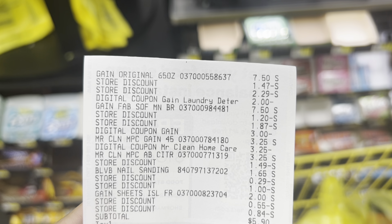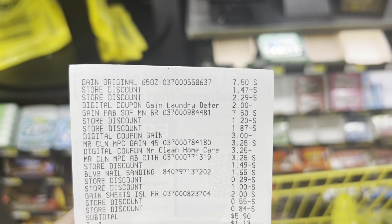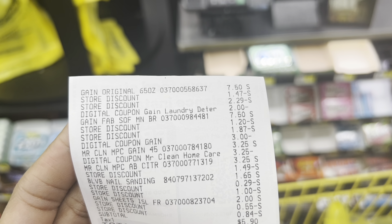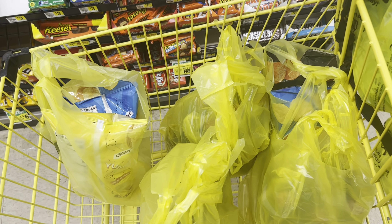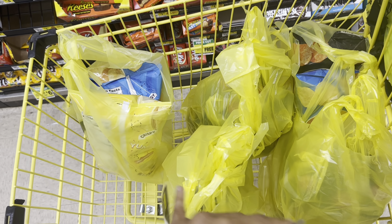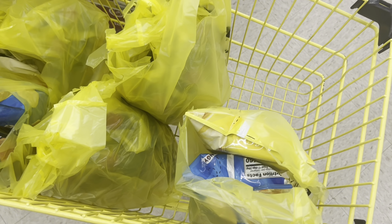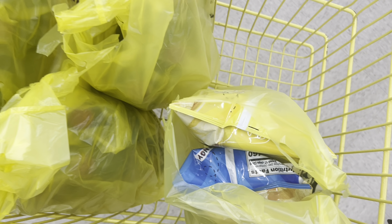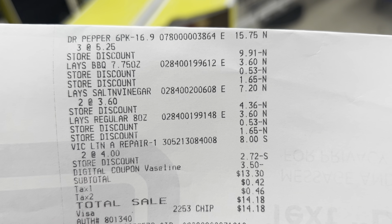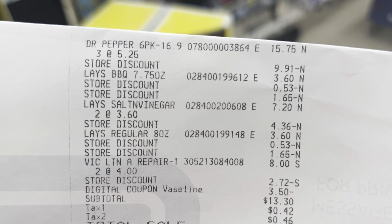Let's go ahead and check out the Gain deal. My math was off by about ten cents — my total should still be $25.15 before tax, and my out of pocket before tax should end up being five dollars and ninety cents for all of these items. I went ahead and checked out. On the receipt: the Gain detergent at $7.50 with the two dollar digital attached, fabric softener at $7.50 with the three dollar digital attached, Mr. Cleans at $3.25 with the $3.25 digital attached, the nail buff at $1.65 with the dollar digital, and the Gain dryer sheets at two dollars.